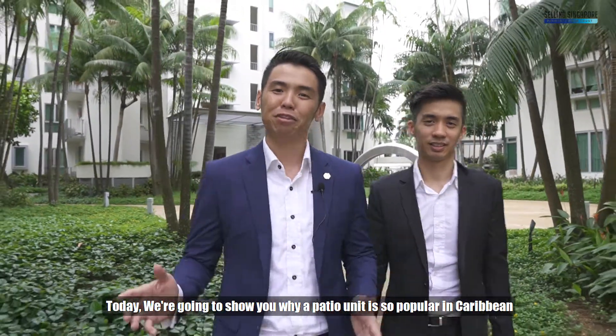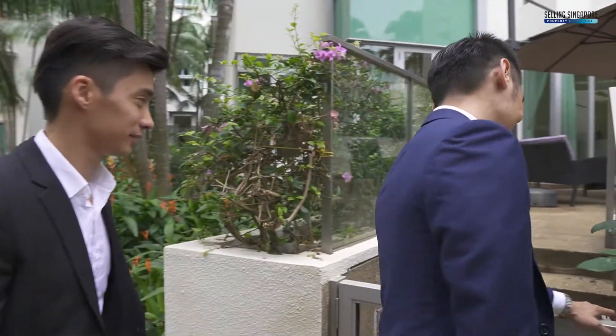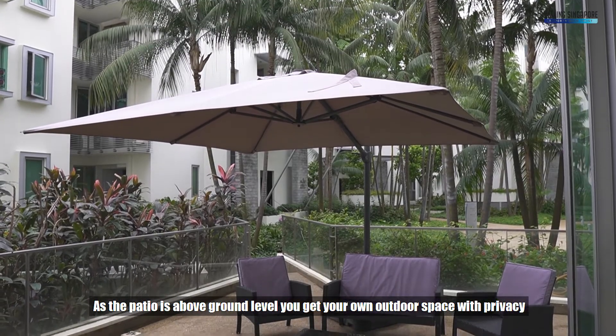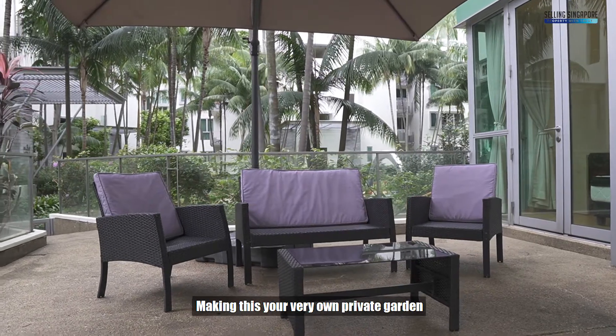Today we are going to show you why a patio unit is so popular in Caribbean. Come, follow me. Here we have a two-bedroom unit with a good-sized patio. As the patio is above ground level, you get your own outdoor space with privacy, making this your very own private garden.